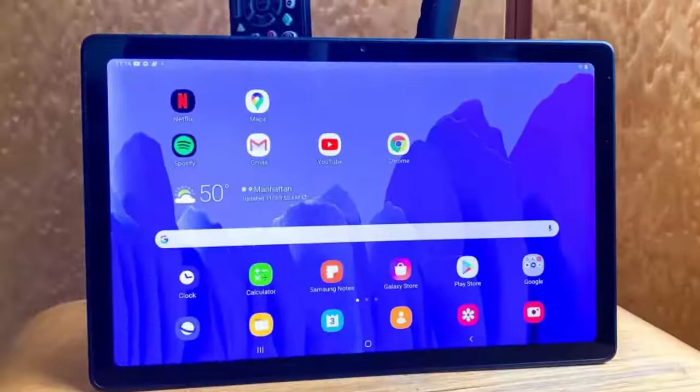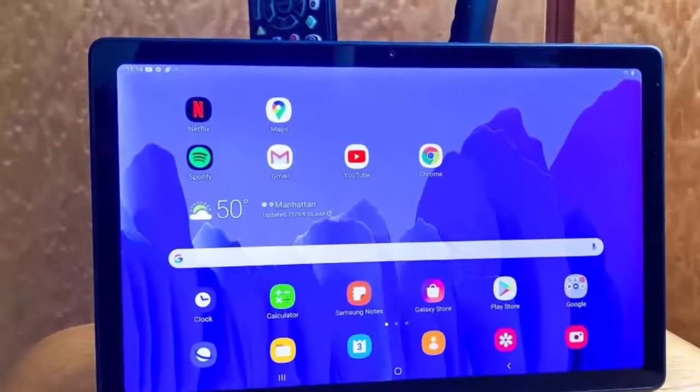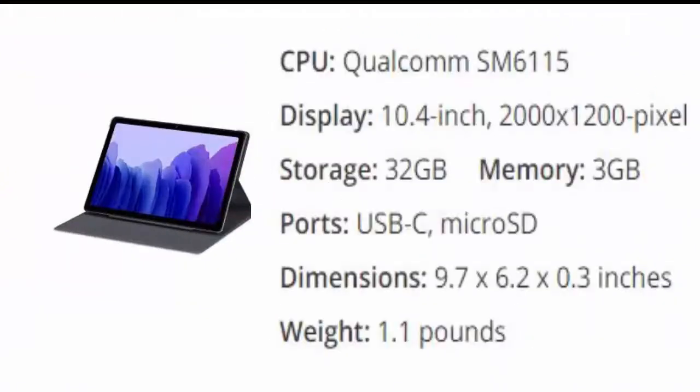The last one is Samsung Galaxy Tab A7. Android fans finally have a true iPad competitor at a much more affordable price. Retailing for $229, and on sale often for much less, the Galaxy Tab A7 is a great 10.4-inch tablet for consuming content.